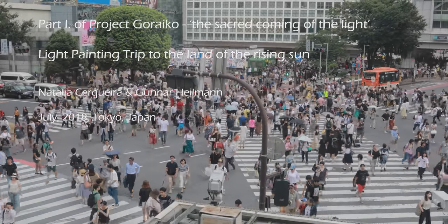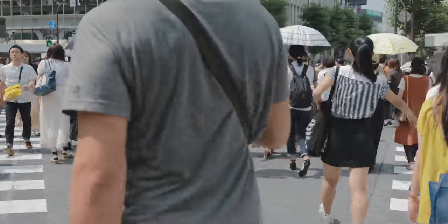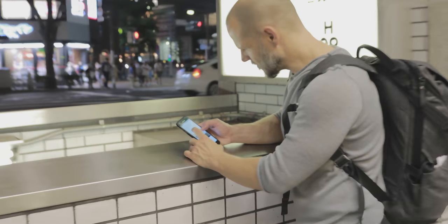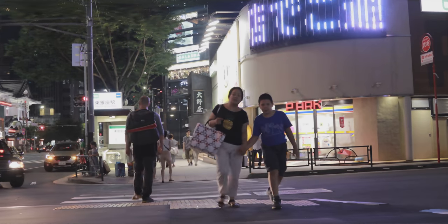Tokyo, in the land of the rising sun. We found ourselves in one of the most densely populated cities in the world. Surrounded by city lights, we were on a trip to light paint there. I joined Gunnar Hayoman on a trip searching for locations. One night in Tokyo, two locations to choose from.